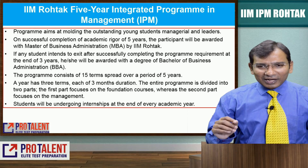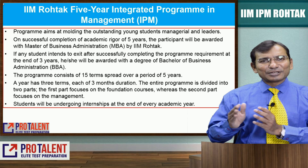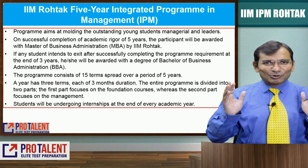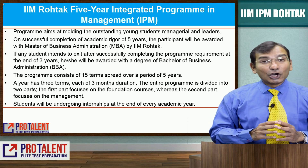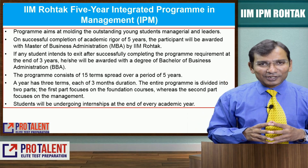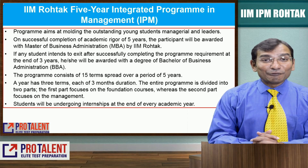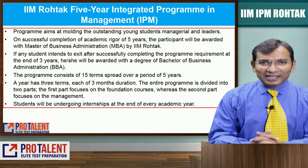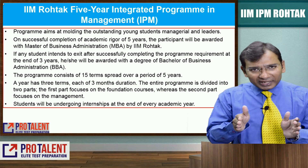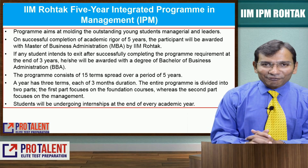First and foremost, the program is molding outstanding young students in managerial and leadership skills. Students who want to develop management capabilities, leadership skills, and want to reach the top of the corporate ladder are welcome for this program. This is a five-year integrated course wherein students will get BBA plus MBA. After completing the five-year course you get both degrees, and if you want to leave after three years you get a BBA degree.